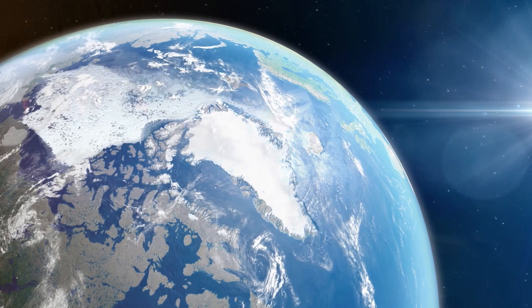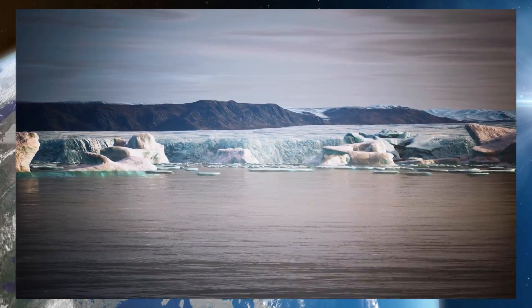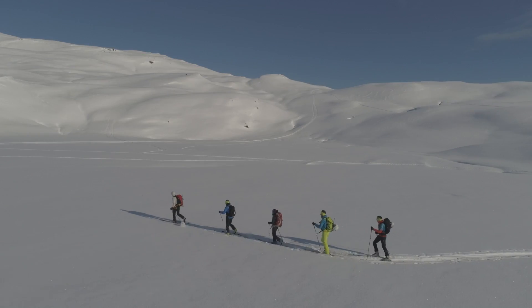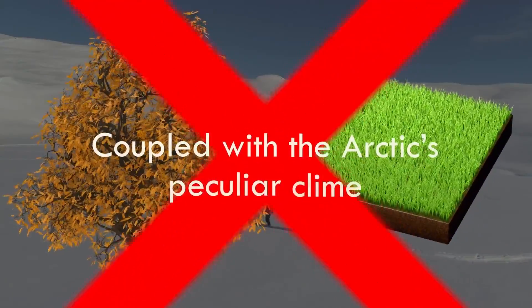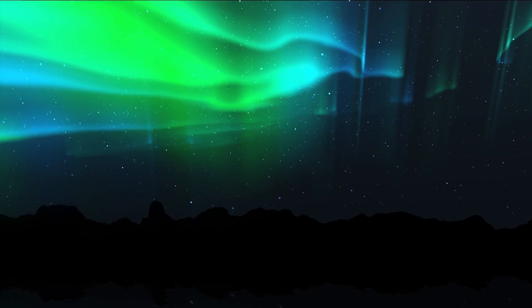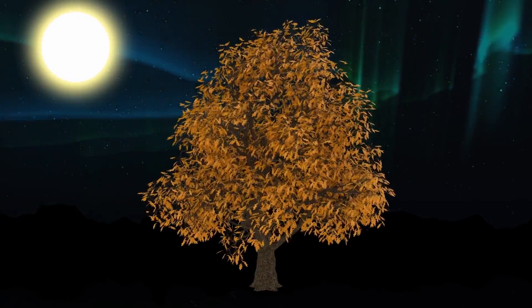The Arctic ice sheet expands and contracts annually with the shift of the seasons. Nevertheless, with the continual impact of global warming, each summer sees a greater ice reduction. As the true geographic North Pole is devoid of vegetation, trees can't thrive due to the lack of soil, coupled with the Arctic's peculiar climate — chunks of ice randomly strewn together. The months of darkness experienced from October to February make this region inhospitable to plant life, which requires sunlight for survival.